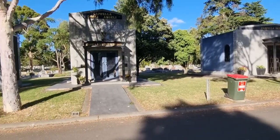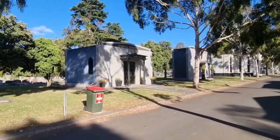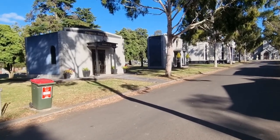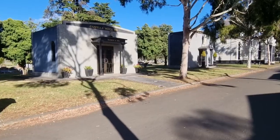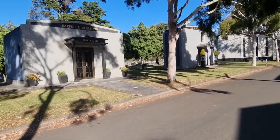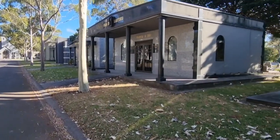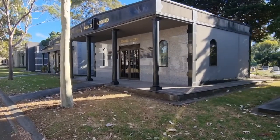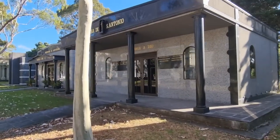Faulkner Cemetery was established in 1906. There are approximately 352,000 interments there. Faulkner Cemetery is the second largest cemetery in Australia in size, with the largest being Rookwood in Sydney, with approximately a million burials there.